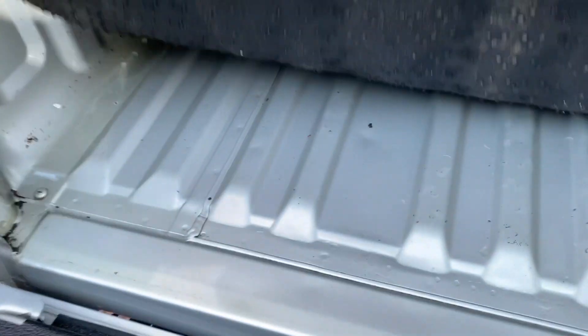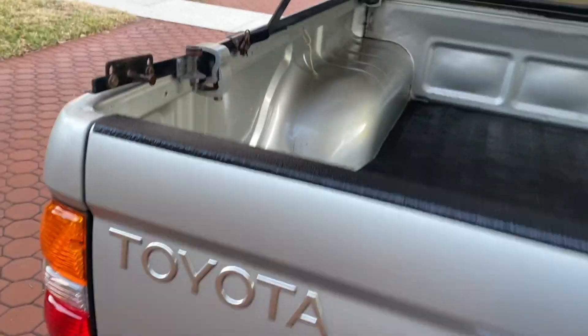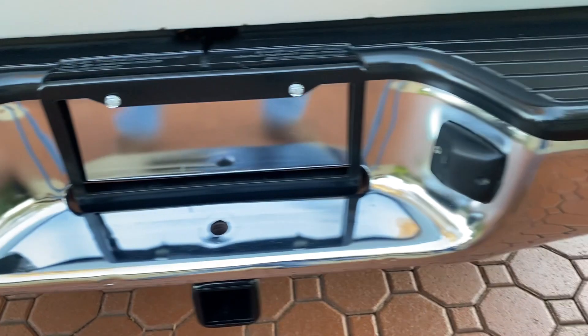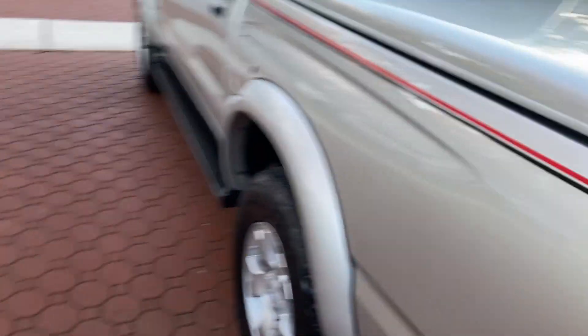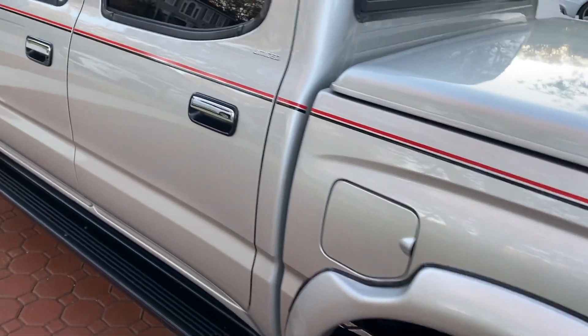It has the bed mat. Look under here — look at that. It's an original. Look at the bumper on it — that's the original bumper, not even a ding on it. I don't think I saw a ding on this whole truck. It's just absolutely gorgeous, as you can see.